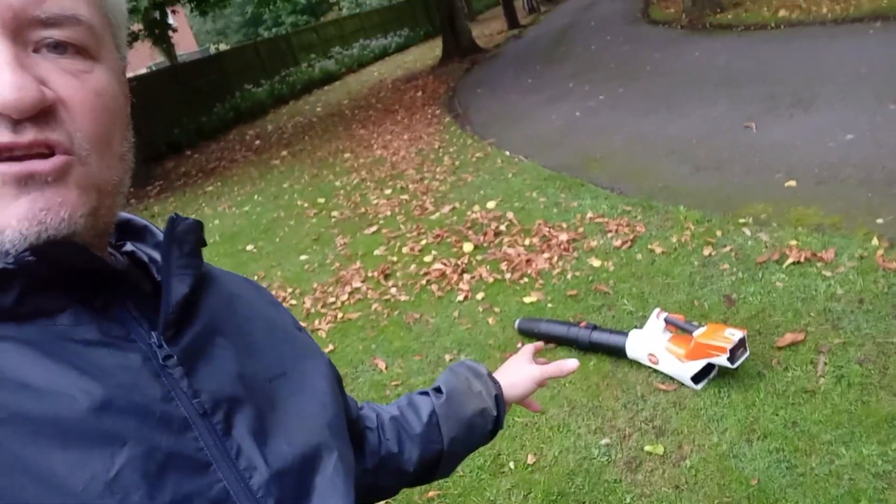Swapping from arm to arm is absolutely key with these blowers — just to stop you getting arm fatigue. Obviously press a button and you go; you're not pulling your back out trying to get it started.